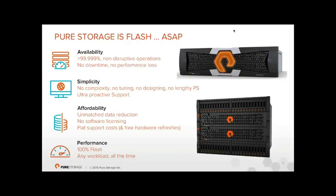Affordability: nobody said SSDs and flash are cheap, but we reduce the amount of physical hardware you need through inline deduplication and inline compression. Combined, these give us around 5–6:1 data reduction globally. There's no software licensing — snapshots, replication, VMware plugins, thin provisioning, encryption — all included at no cost. New features are free of charge, support costs are flat, and we do free hardware refreshes.